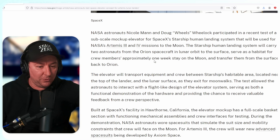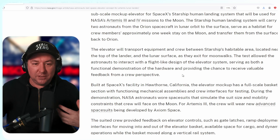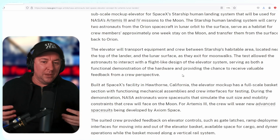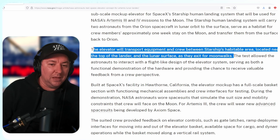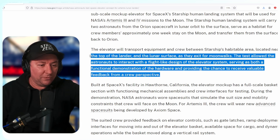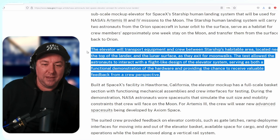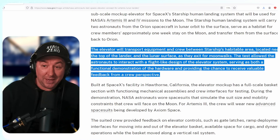They did this full mock-up and all the testing. The elevator will transport equipment and crew between SpaceX's habitable area, located near the top of the lander, and the lunar surface as they exit for moonwalks. The test allowed astronauts to interact with a flight-like design of the elevator system, providing both a functional demonstration and valuable feedback from the crew's perspective. It's an elevator, but it's a moon elevator — how much cooler can you get?